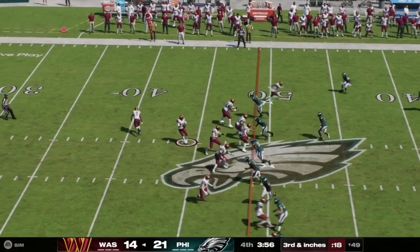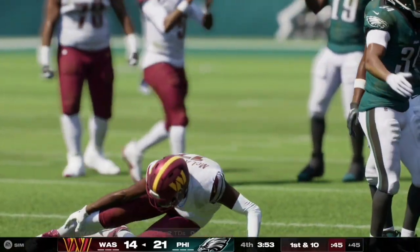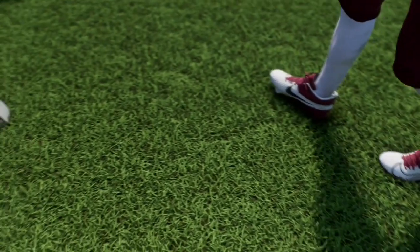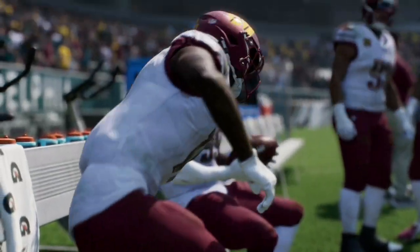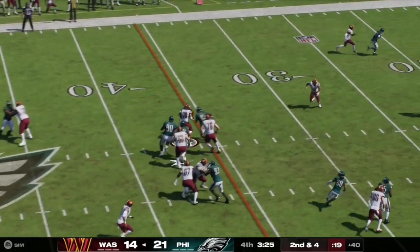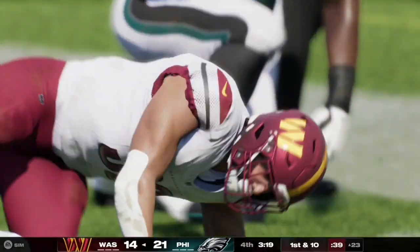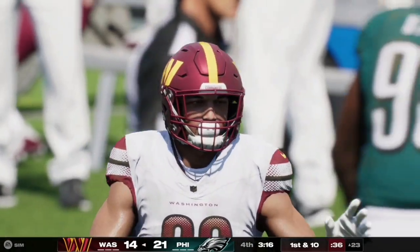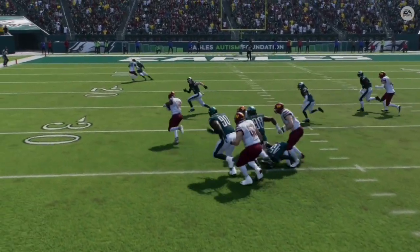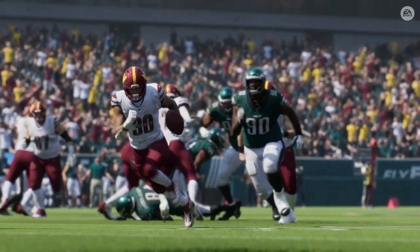Here on third and inches, Jaden Daniels has a nice clean pocket and quickly works it to the left side for the first down at the Eagles' 45-yard line. That is Terry McLaurin with the catch, but he is hobbled and injured after tweaking his ankle. Here on second and four, Daniels has an option and hands it off to Austin Eckler, who breaks a couple of tackles and fights his way forward for the first down at the 23-yard line — a great job fighting through the Eagles defense for that hard-earned first down.